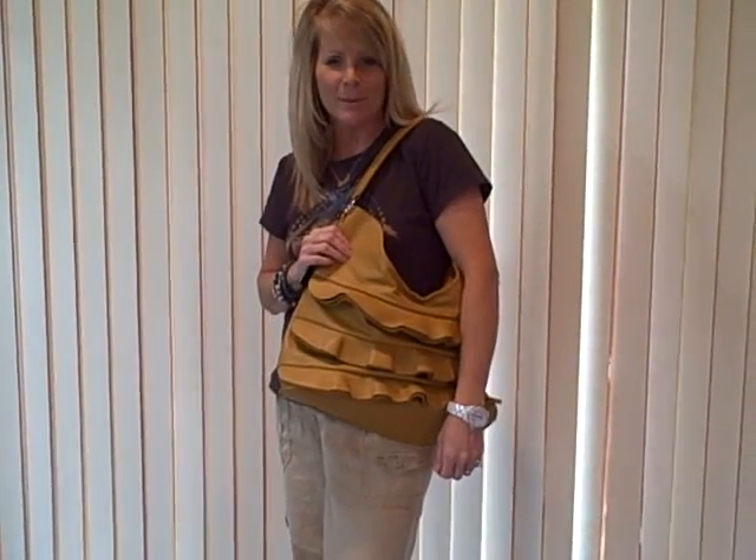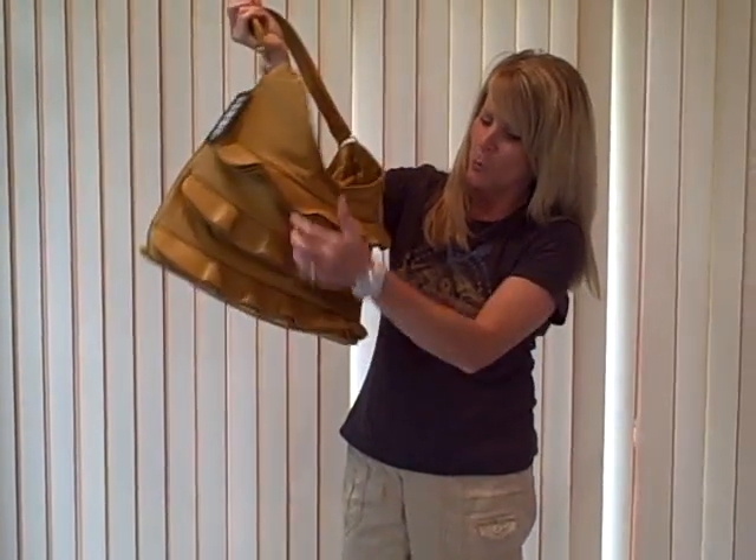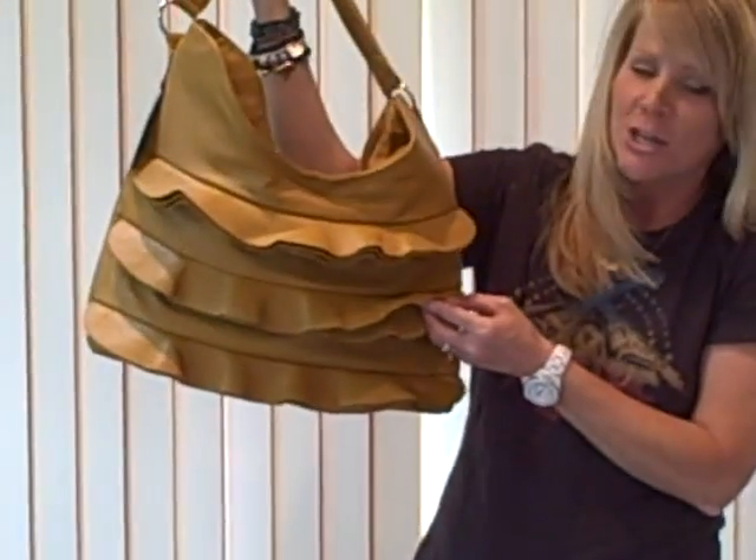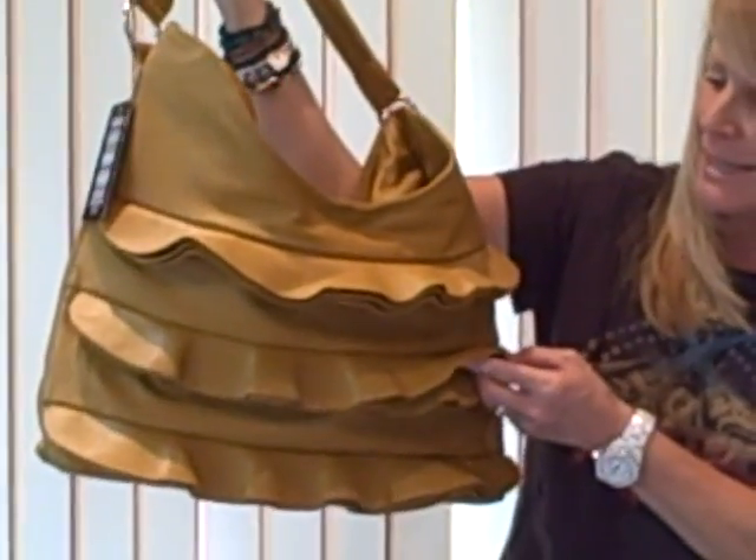Hi everyone! Thanks for joining us today at HandbagsDeals.com with today's Handbag Deal of the Day. I have one of the latest styles in handbags. You find ruffles on the front — this is an adorable style, I've seen it everywhere. You can pick this up at a reasonable price today.